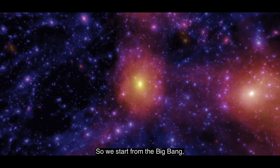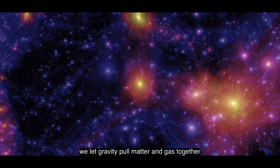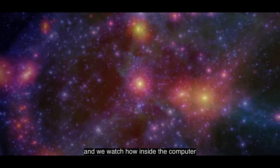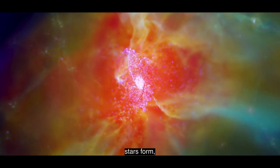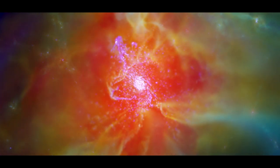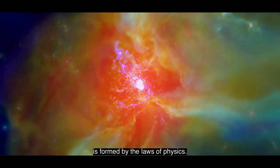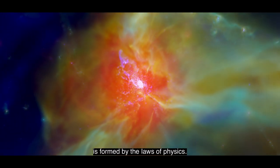We start from the Big Bang, let gravity pull matter and gas together, and watch how inside the computer stars form, black holes form, and how the beautiful universe that you can see with telescopes is formed by the laws of physics.